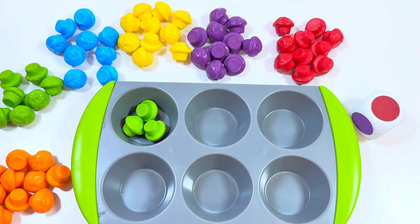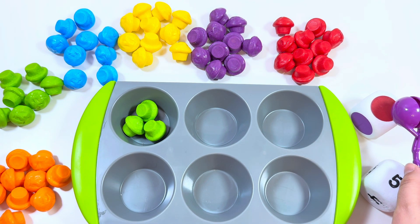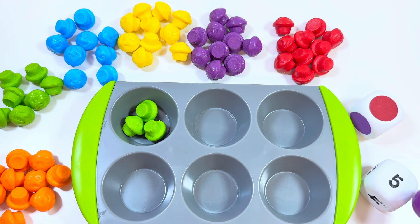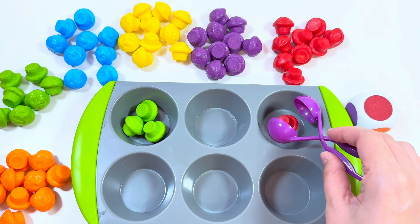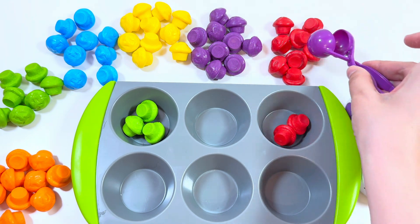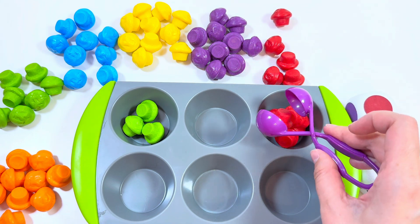Wow, red color and number five — we need to put five red muffins. One, two, three, four, five!